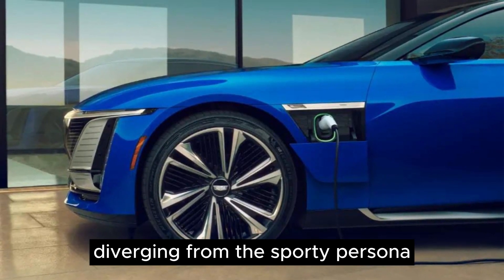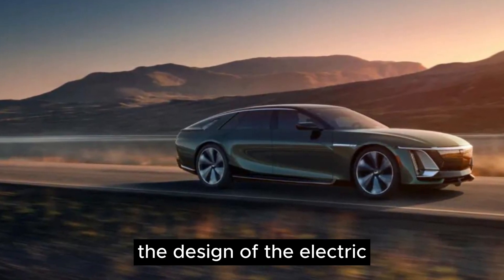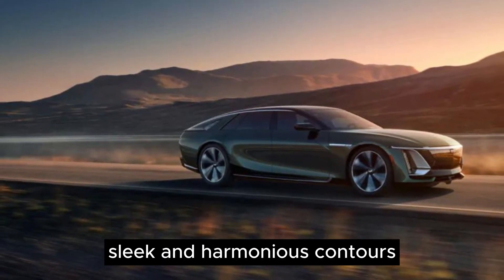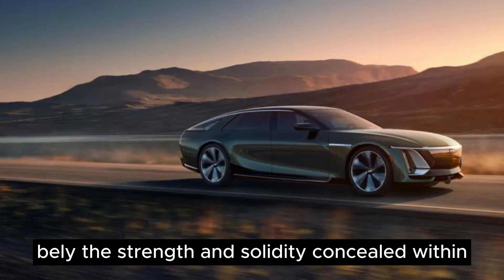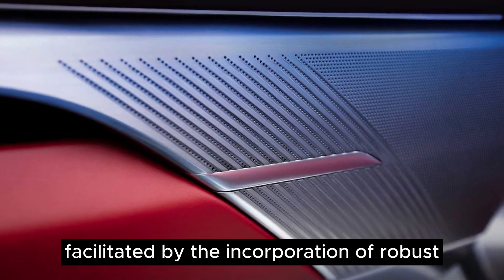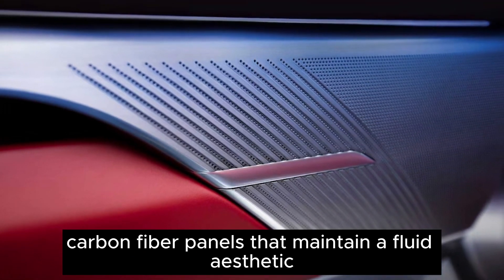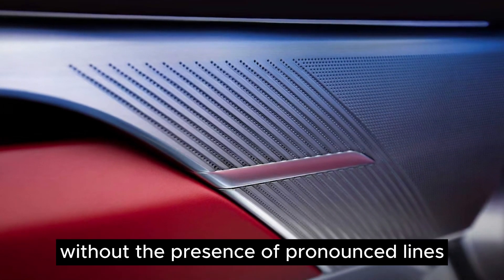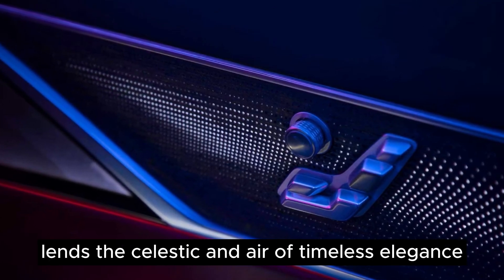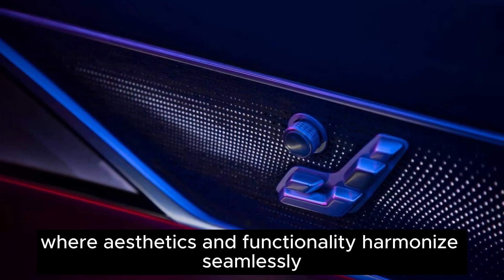Diverging from the sporty persona often associated with Chevrolet models, the design of the electric Celestiq exudes a refined sense of artistry. The exterior's sleek and harmonious contours belie the strength and solidity concealed within, an achievement facilitated by robust carbon fiber panels that maintain a fluid aesthetic without pronounced lines. This sophisticated approach lends the Celestiq an air of timeless elegance, where aesthetics and functionality harmonize seamlessly.